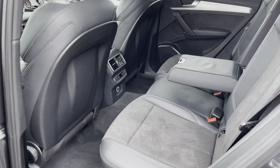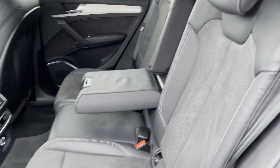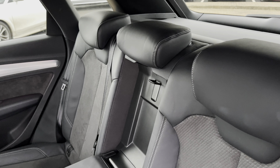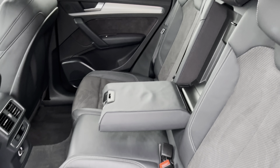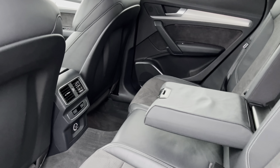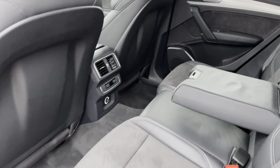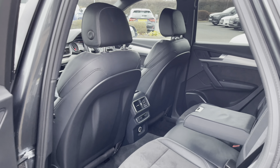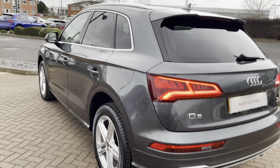Looking inside the rear of the vehicle we do have three spacious seats that fold 40-20-40, and we've also got a centre armrest in the middle. These rear seats also come with ISOFIX points which is perfect for child seats, making this a perfect family vehicle. We do also have the rear vents in the back and the third control for the three zone climate control, meaning passengers in the rear can always be comfortable.